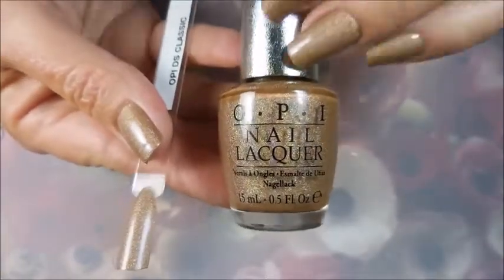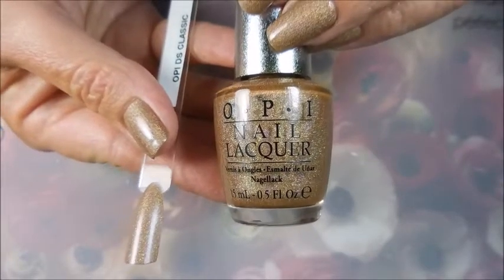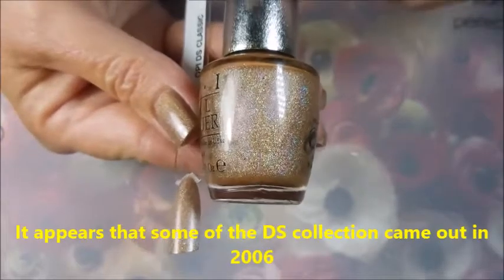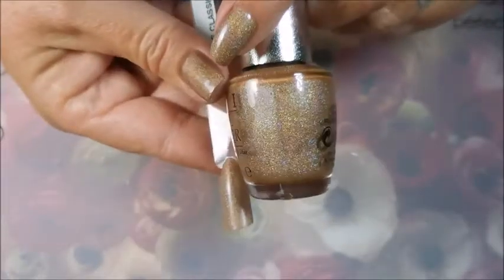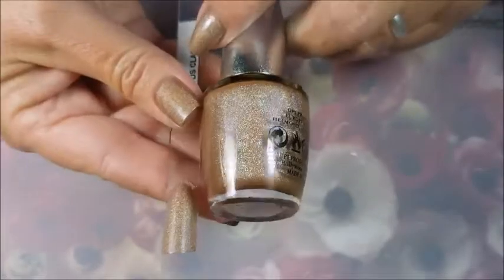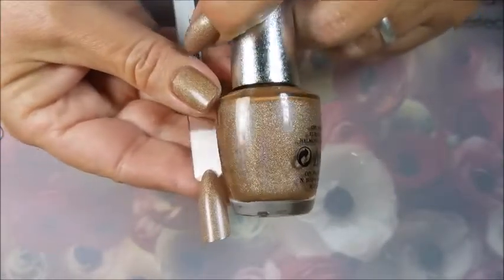So I went on eBay looking for it, because these are not something you can just walk up in your Sally's and buy. I think they were released around 2011 or so. I was looking for just this one — I was trying to be good — but we all know sometimes good intentions go bad.